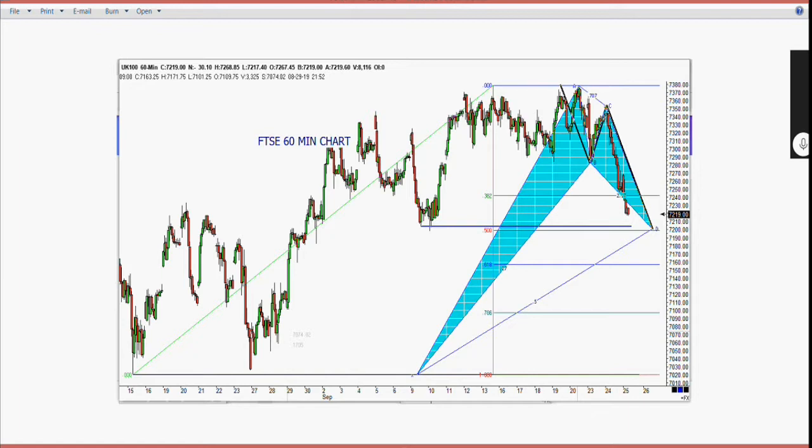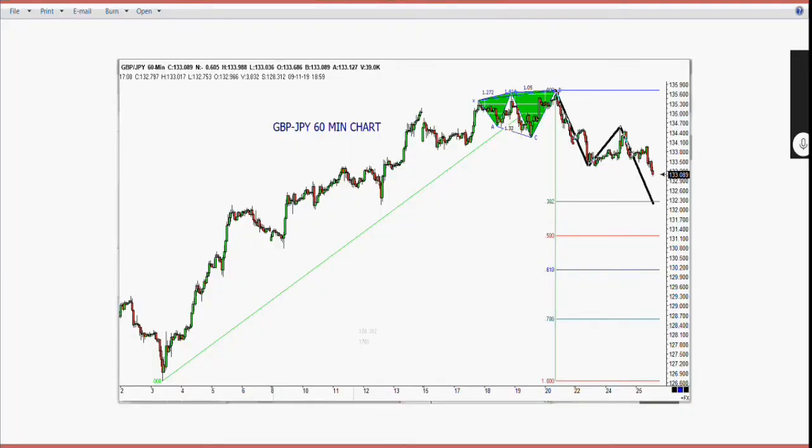The last one is an unusual cross rate quite popular in the UK: the British pound versus the Japanese yen. It tracks very nicely. We have a three-drive-to-a-top pattern up there, and it is also an expanding triangle because C is below A and D is above three. The profit objective after the 61% retracement to 134 takes you down to 132.